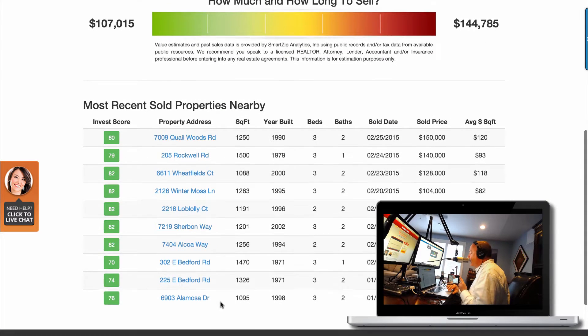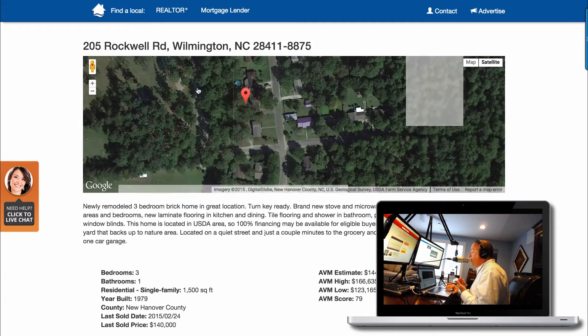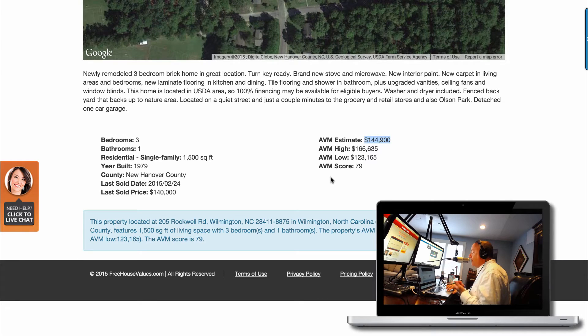It also pulls recent sales data from the area. We pull our data feeds from SmartZip — we pay a tremendous amount of money to get that information and it's updated consistently. If they click on a comparable like Rockwell Drive, it pulls up that comp too. You'll notice on the comp view we do actually give the AVM — the automatic value — along with basic bedrooms, baths, and things like that. Keep in mind all this information comes from public records, so in North Carolina the square footage and bedroom count come from the original building permit.